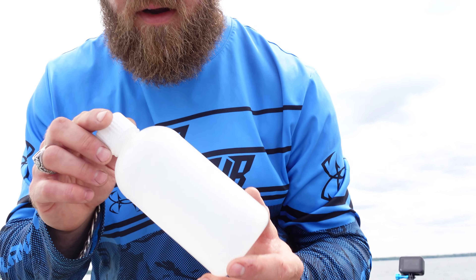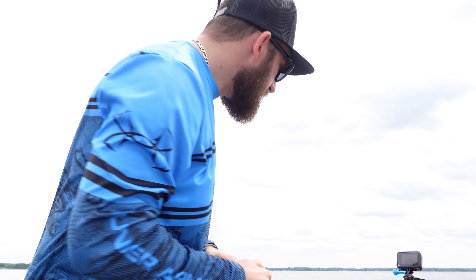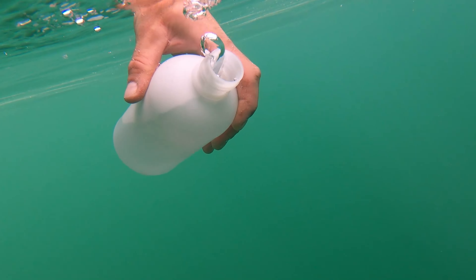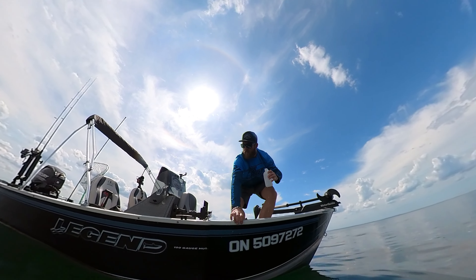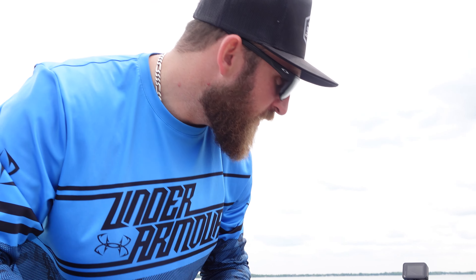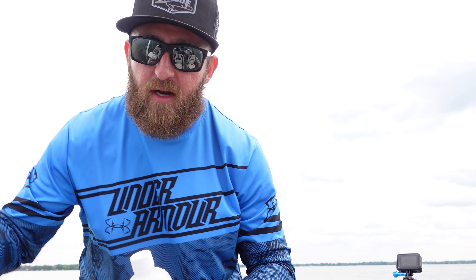I'm going to take this bottle right here, fill it up to the appropriate amount, and there's an additive I have to put in to preserve it to get it shipped to the lab. First spot, here we go. First sample taken. The time is 2:40 in the afternoon, from 11 feet of water, just underneath the surface — not the surface water itself, but just underneath, like if you're picking up a fish.